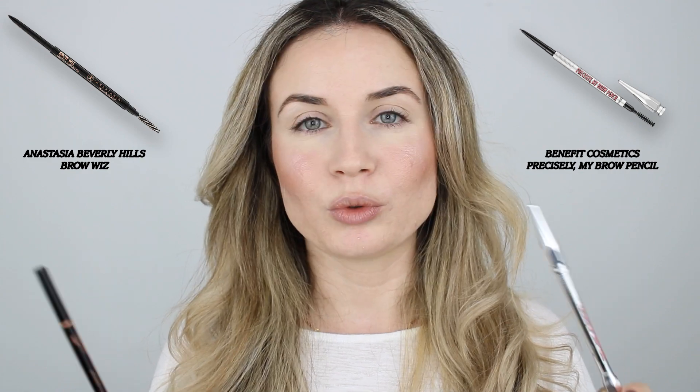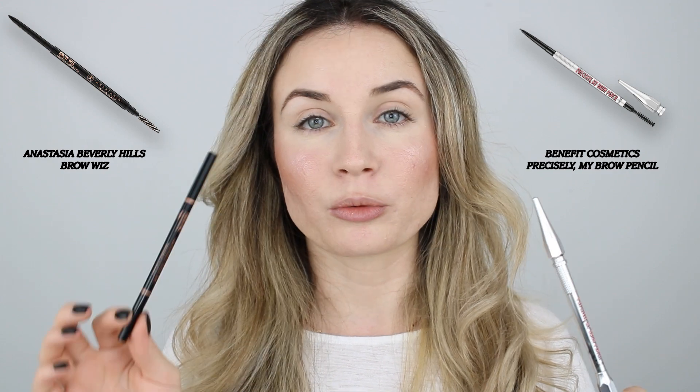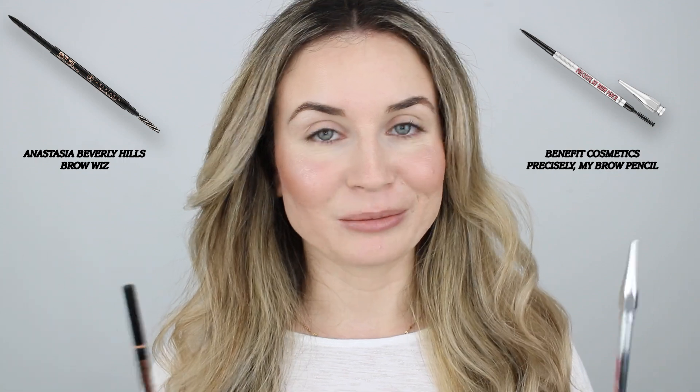If I have to recommend one of these, I would recommend the Anastasia Beverly Hills one because you have more product, it's very lightweight, the spoolie is great, it's waterproof and long-lasting, and I really trust this one for events and for days when I want my makeup to last without worrying about anything moving or fading. I like to set my eyebrows with the Benefit 24 Hour Brow Setter — I think this is the best eyebrow gel ever.